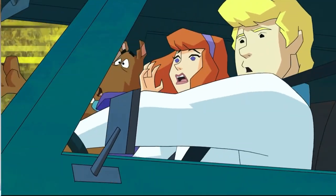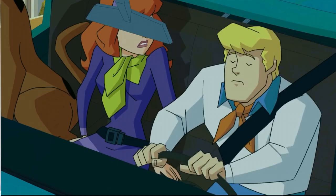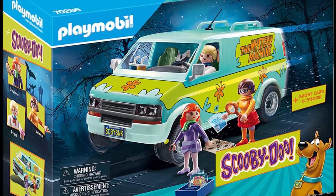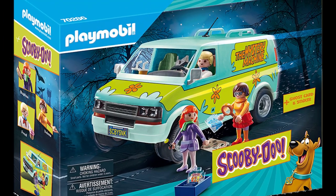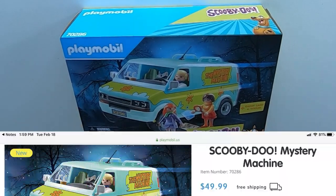And Mystery Incorporated brings us full circle to the topic of today's episode of Jedi TV. I recently saw an ad on Instagram for a new collectible set featuring Mystery Incorporated and the Mystery Machine. Needless to say, I had to have it in my toy collection.